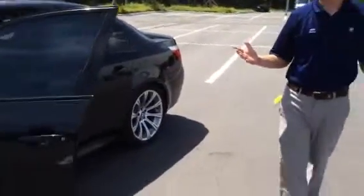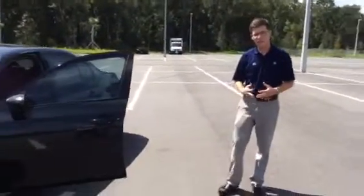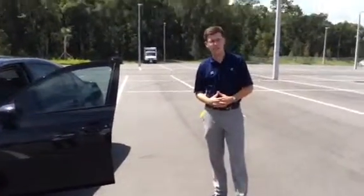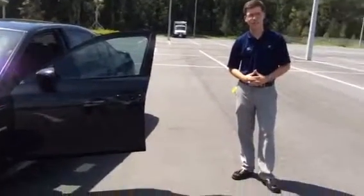Once again, my name's Dalby Koch. I'm a BMW product genius here at BMW Ocala. And if you have any more questions on this particular car or anything that we can help you with, please don't hesitate to call me. We're always happy to help. Have a wonderful day and good luck.